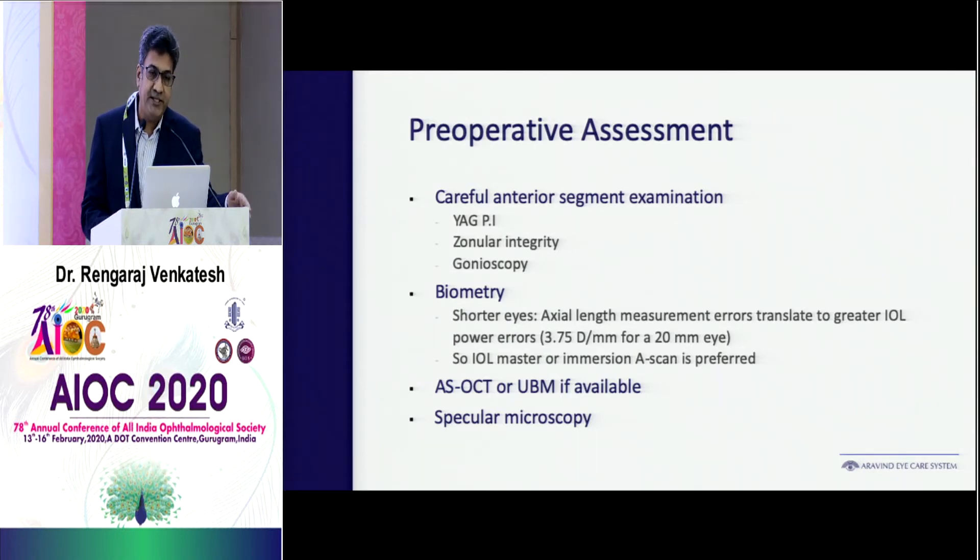Gonioscopy is very important to rule out angle closures. Biometry — either for long or small eyes, we need to use the best formulas to get the best axial length and IOL power calculation. Preferably use an IOL master or immersion biometry for accurate readings in eyes below 22 and above 24. If available, AS-OCT, UBM, and specular microscopy can be done.